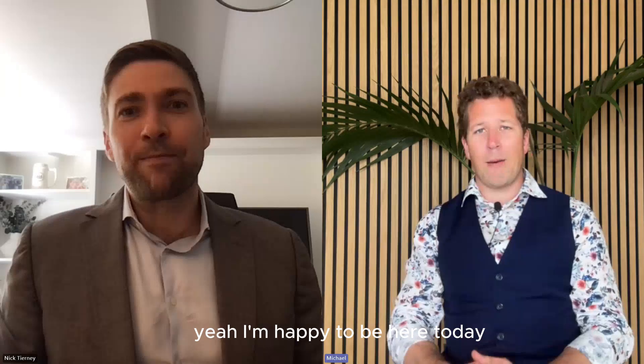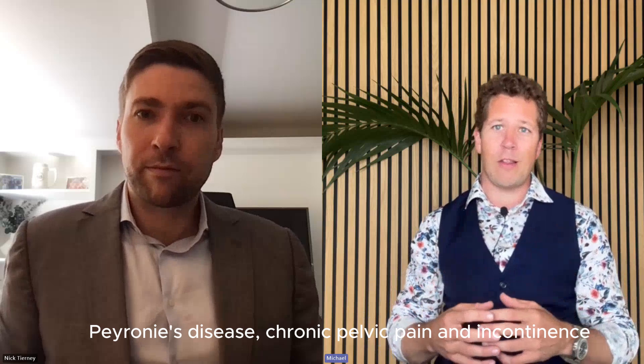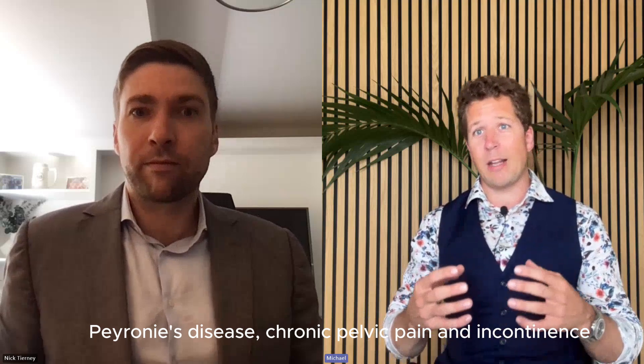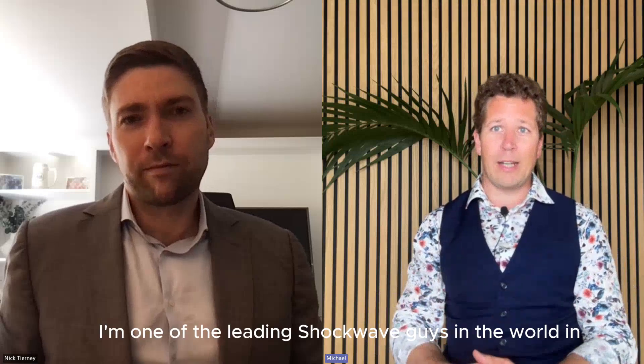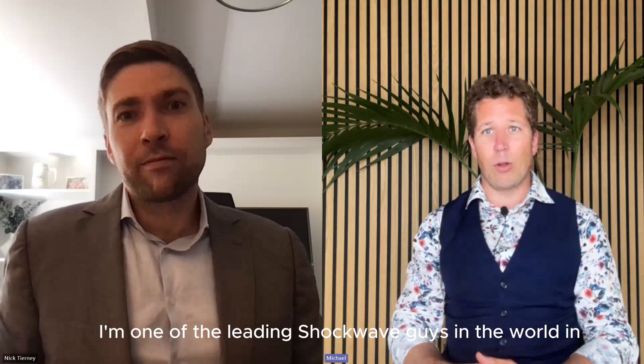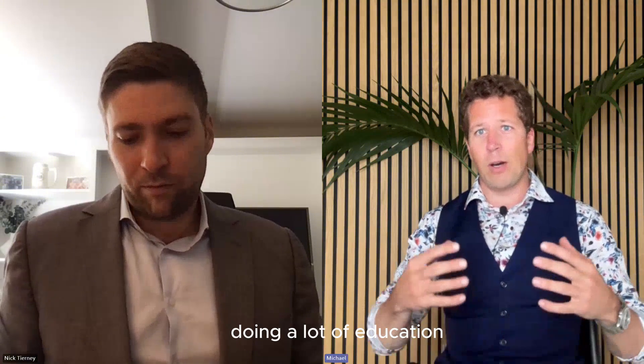I'm happy to be here today. I'm coming from manual therapy, and I started working with shockwave back in 2016. My daily work consists of shockwave for erectile dysfunction, Peyronie's disease, chronic pelvic pain, and incontinence. So that is where I am today, and today I'm one of the leading shockwave guys in the world in this field. I participate in many conferences, do keynote speaks, and do a lot of education.